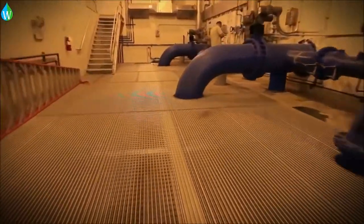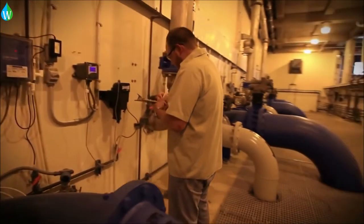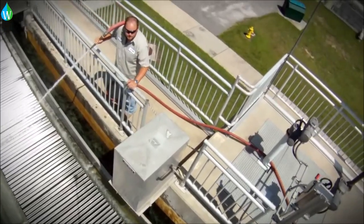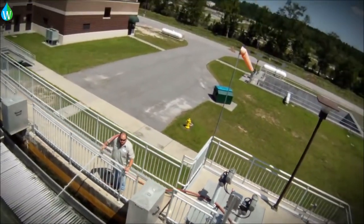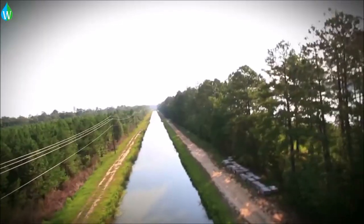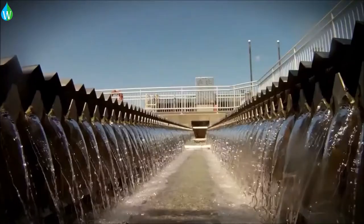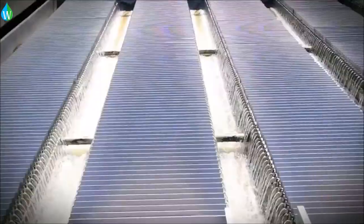Maintenance personnel also take care of calibration of instruments and maintenance of equipment. This entire process, from start to finish, continues day and night — 24 hours per day, seven days a week, and 365 days a year — providing you clear, safe, clean water.